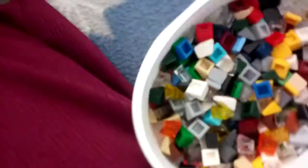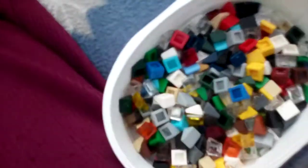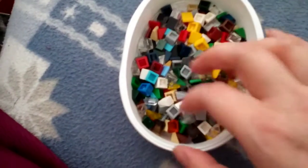Oh, very small ones. Slopes. They can be useful for little bits.